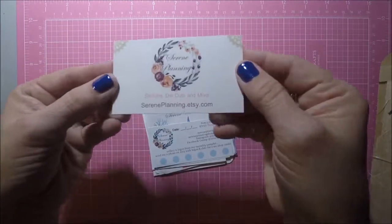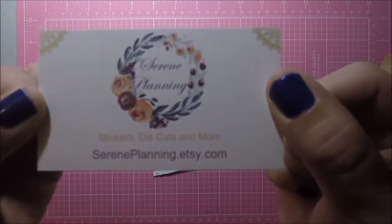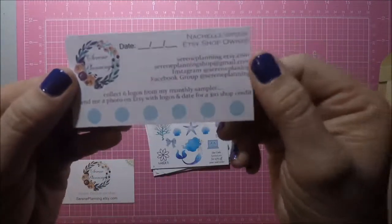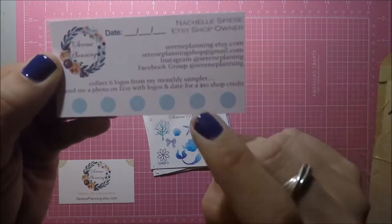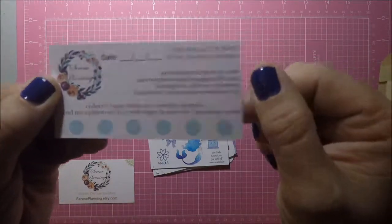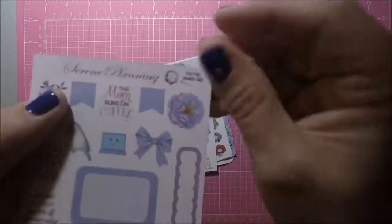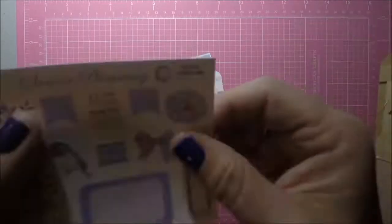This is her business card. If you guys are interested in making a purchase from her, she also has a rewards card where if you collect six logos from her monthly sampler, you get a $10 shop credit. The sticker is a little bitty, and this is for your reward card.